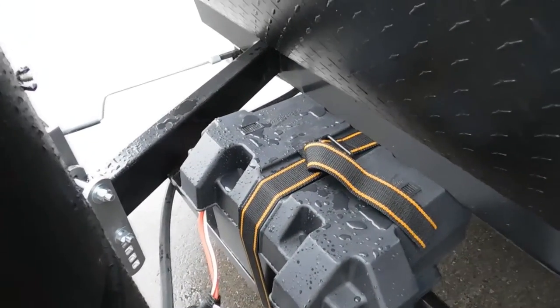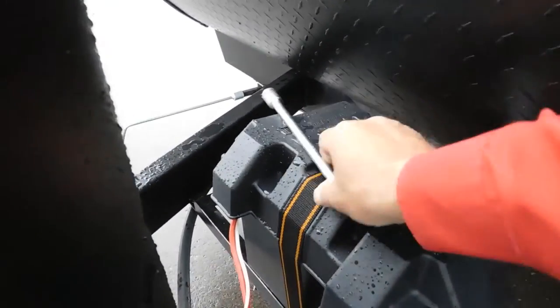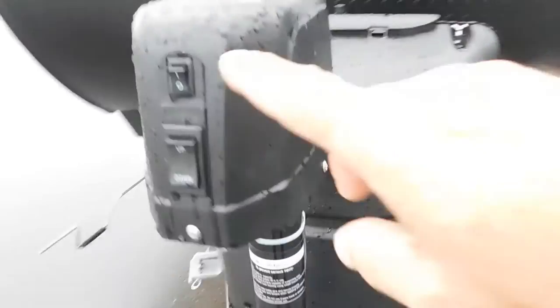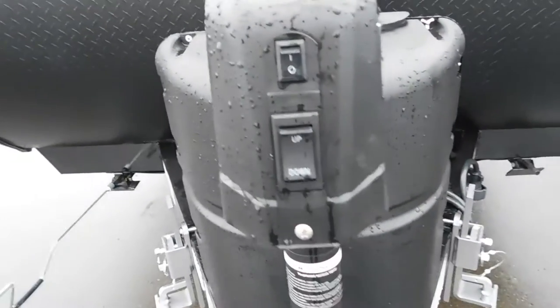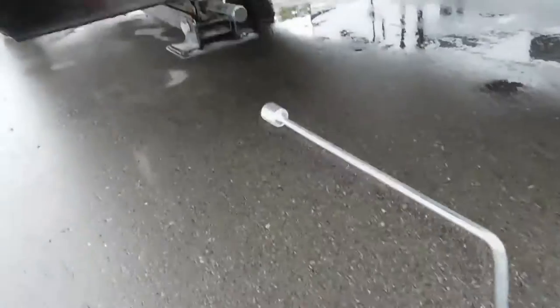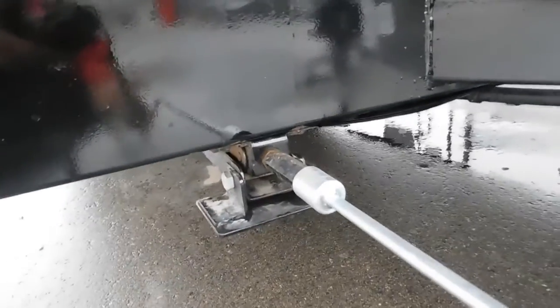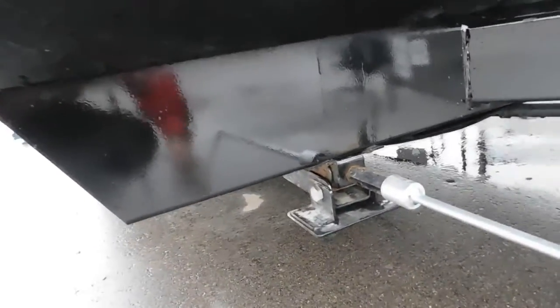I like to check my terminals when I arrive at the campsite to make sure everything stayed tight from bouncing down the road. Once the unit is level, the next thing we're going to do is stabilize it. You have stabilizing jacks in all four corners of your unit and a hand crank — this is a three-quarter inch socket.